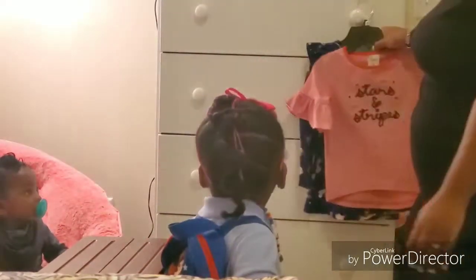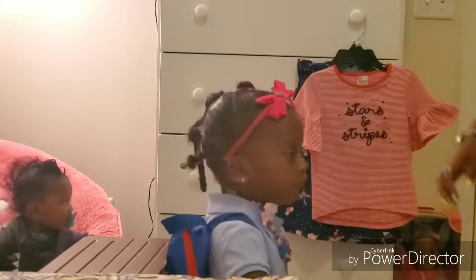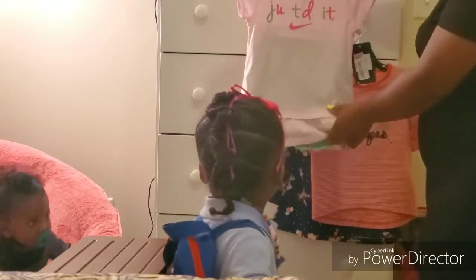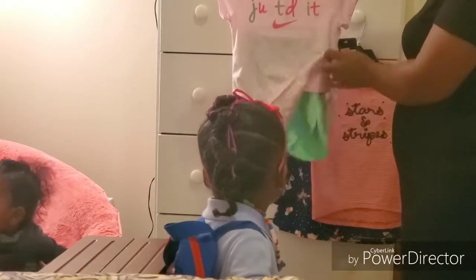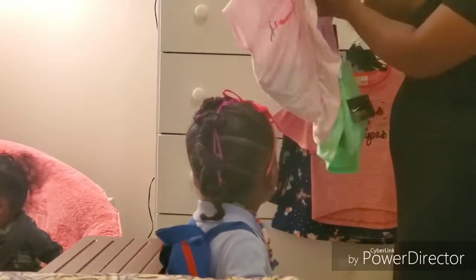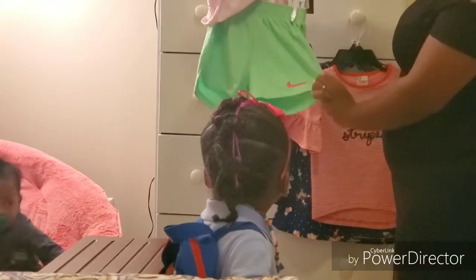Then we have a shirt and shorts set — a Nike 'Just Do It' pink top with green shorts and a pink Nike stripe.